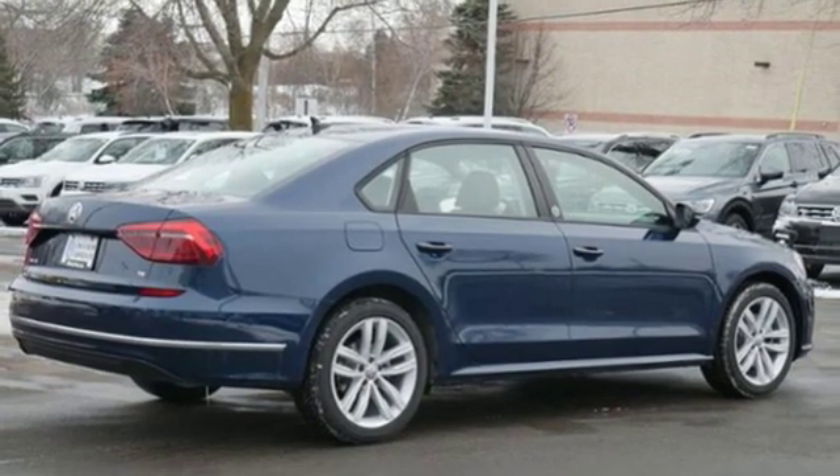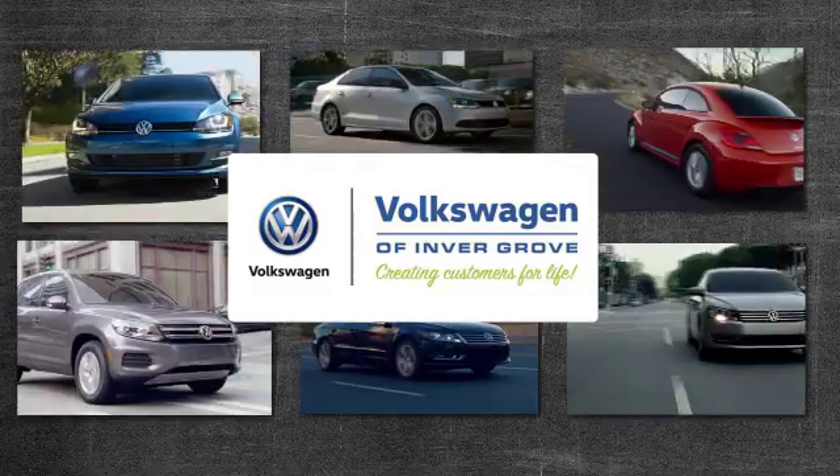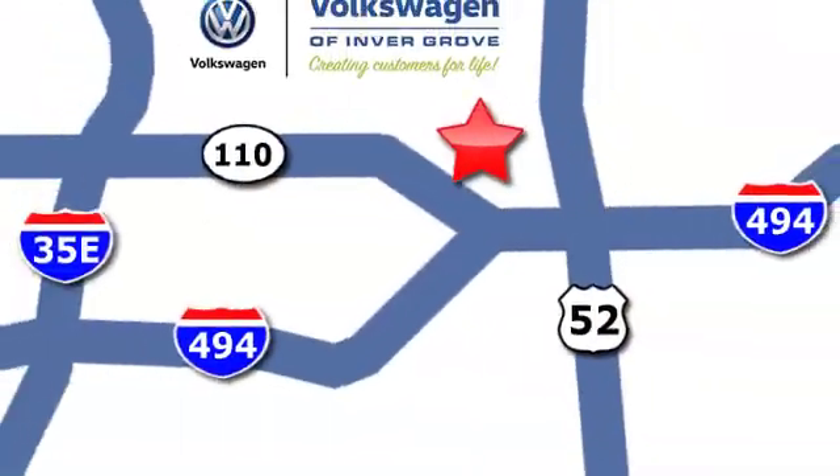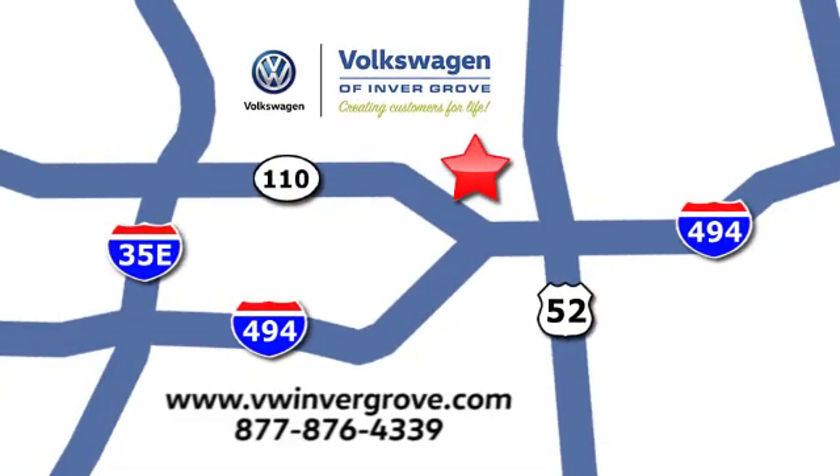There's even more to see in person. Take it for a test drive today. Volkswagen of Invergrove — creating customers for life. We are conveniently located at 1325 50th Street East in Invergrove Heights, Minnesota, near Highway 494 and Roberts Street, across from Best Buy.